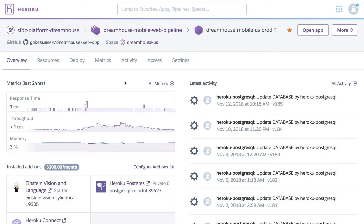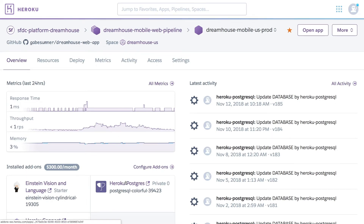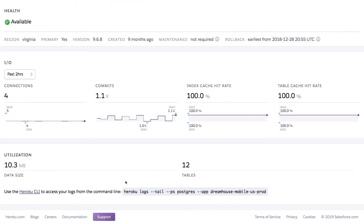What you're looking at is the Heroku dashboard. This is where most teams start their day with Heroku. They can view all apps and activity here. Let's click on Heroku Postgres and see what's inside.